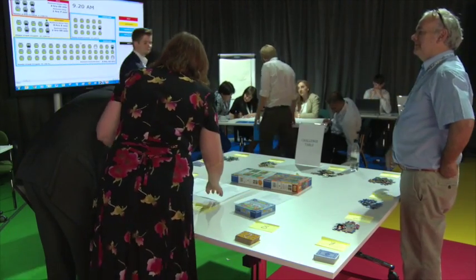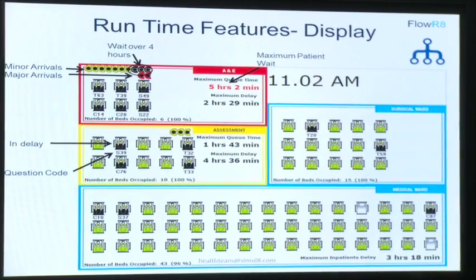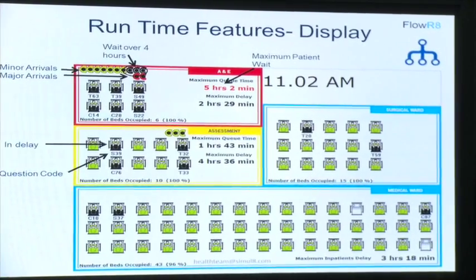It was a little bit pressurised in trying to all do the same questions, but I think it worked really well. And the modelling came out excellent. So I think we worked really well as a team. You can see how the number of patients in A&E affects the number of patients in the assessment unit and the wards — it's a knock-on effect.